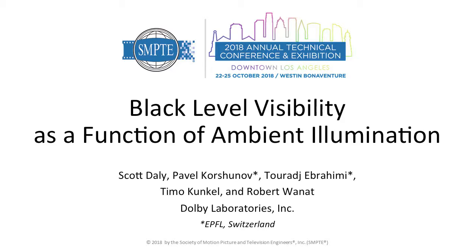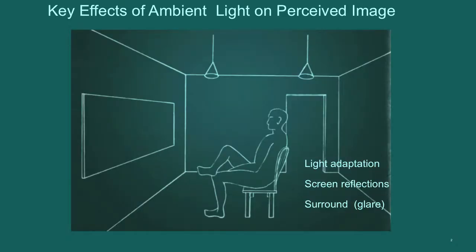In addition to Rob, another collaborator was Timo Kunkel, also from Dolby, and then Pavel Khorchenov and Taraj Ibrahimi, both from EPFL in Switzerland.